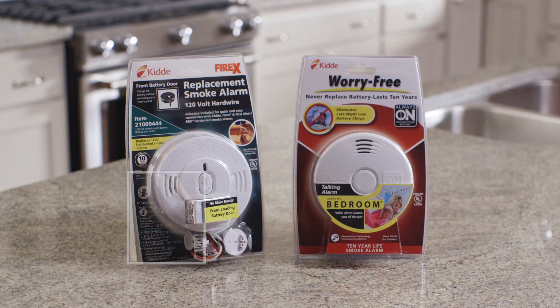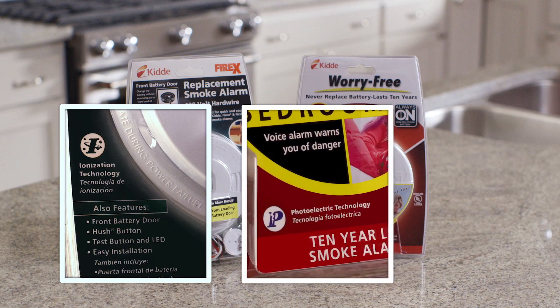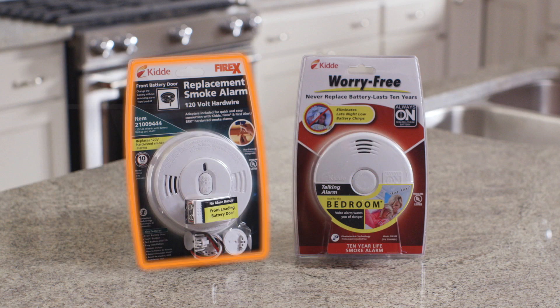There are two types of smoke alarms: ionization and photoelectric. Each alarm detects smoke differently. The ionization model is generally more responsive to fast flaming fires.